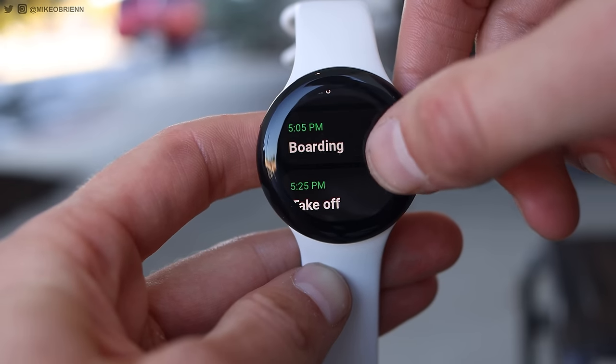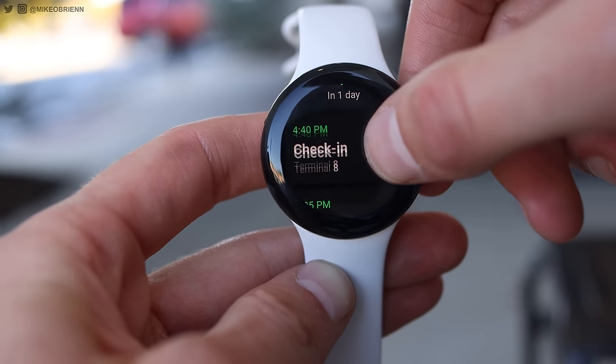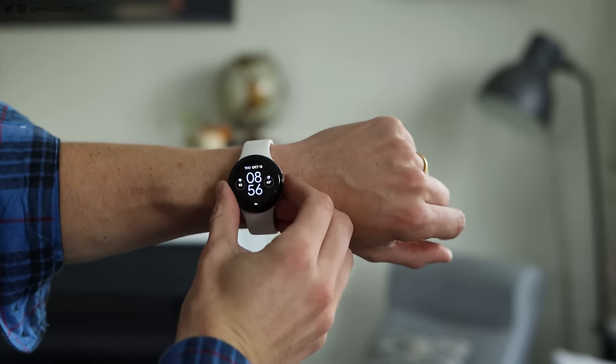It shows you how long you have until boarding, how long you have between flights, and what's next. When you're moving around an airport, your hands are full and you don't always have the ability to take your phone out. Checking your watch is so much easier — I use this all the time. It's really one of the best apps. Even though it's number 10 on this list, for me personally it's probably a lot closer to number one.